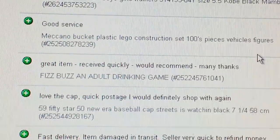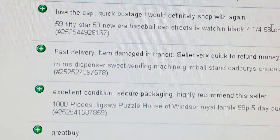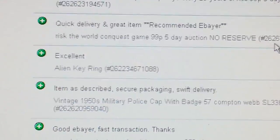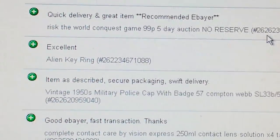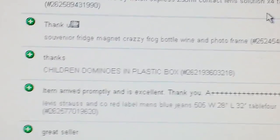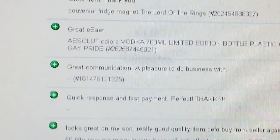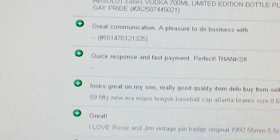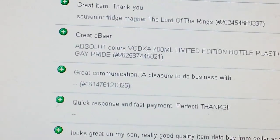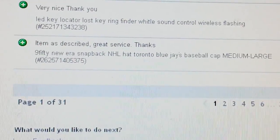The recent customer feedback reads: 'fast sender, great service, great items, love the cap, fast delivery, item excellent condition, good buy, quick delivery, excellent item as described, securely packaged, swift delivery, great eBay — thank you.' To protect their identity I'm just showing the feedback, but the buyers come from all over — red stars, pink stars, green stars — every level.